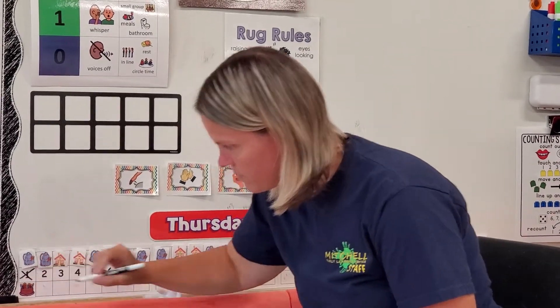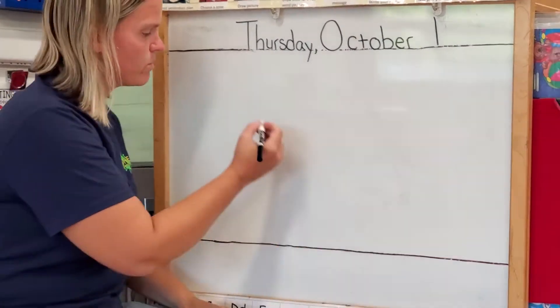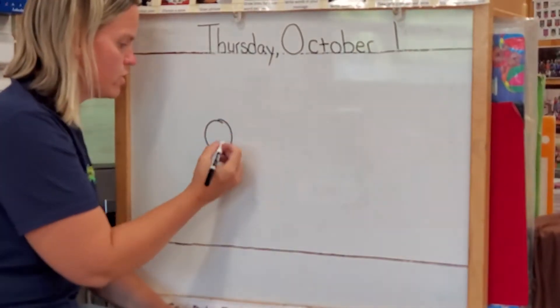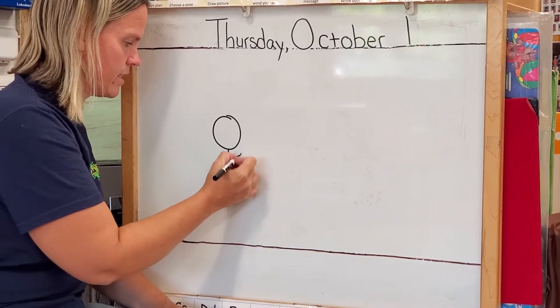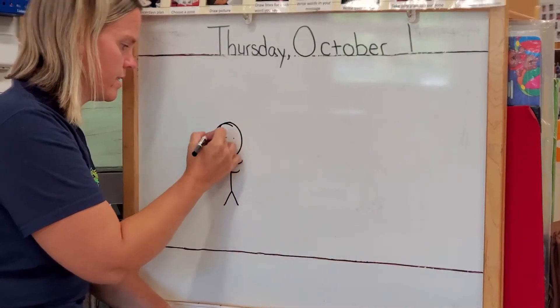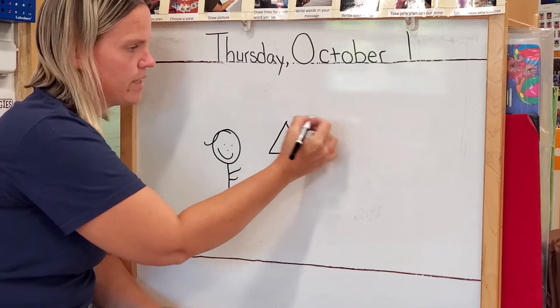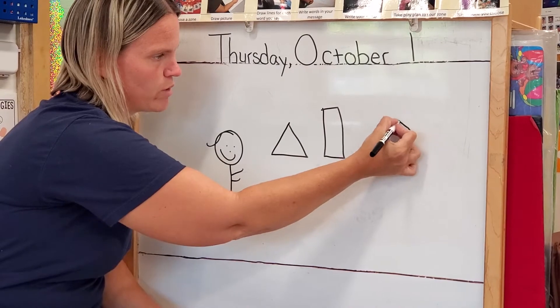Let's go over here to our morning message. Here's what we're going to do today. First, Ms. Crowd has to draw herself. I'm going to add some new talent here. Hmm, what could I be drawing?